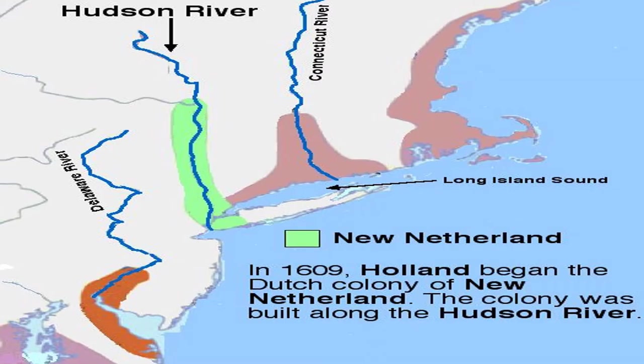We all know that New York City was originally named New Amsterdam because it was settled by the Dutch. The English only allowed the Dutch to stay in New York City for about 27 years when they forced them out, and New York was renamed after the English Duke of York. What most people don't know is the English might have driven the Dutch out of New York City, but they did not drive them out of the area north of New York City going all the way up the Hudson River Valley to a point called Albany.